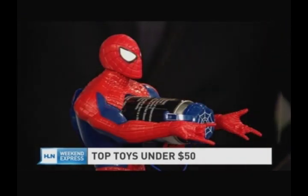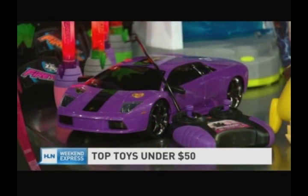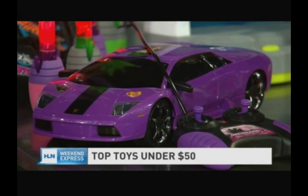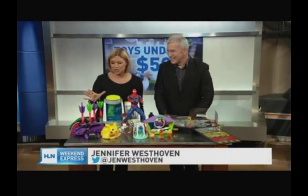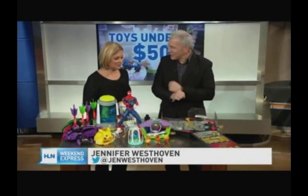You want to give the kids in your life something special. There's going to be so much under the tree and you want them to remember it. But maybe you've got a lot of kids to buy for and you don't have all the resources in the world. We've got you covered because Chris Byrne is content director at Time to Play Magazine, and he picked out some really cool toys that are all under 50 bucks. So you can please some kids without breaking the bank.